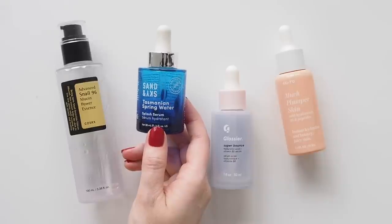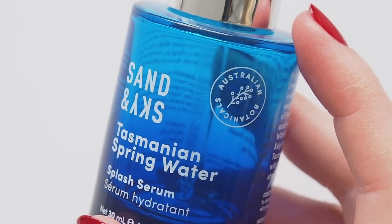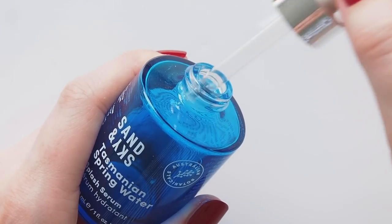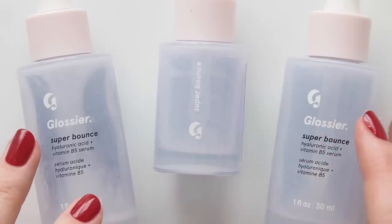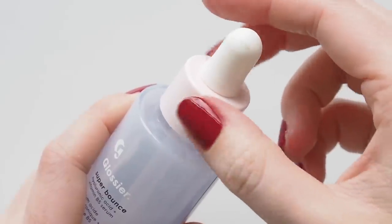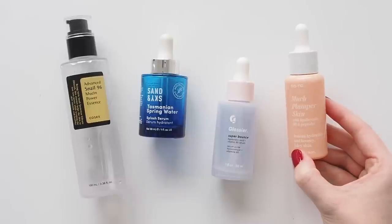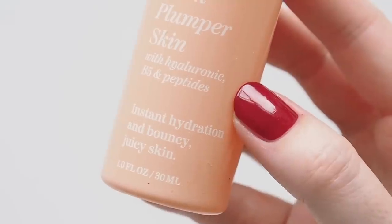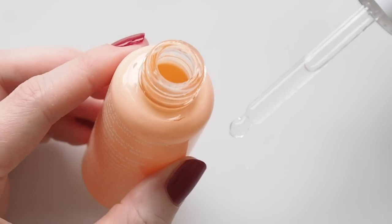Aussie brand Sand and Sky's Tasmanian Spring Water Splash Serum starts the serum chapter — really refreshing hyaluronic acid with Tassie spring water, not tacky, with a sweet citrusy scent. I'll leave my Sand and Sky code below. Glossier isn't as prominent in my routine anymore, but I do still rate Super Bounce, their hyaluronic acid and vitamin B5 serum. Finished off all my backups of this light, silky, cooling serum, so I think I need some more. GoTo finally launched a hydrating serum this year — much plumper skin with peptides, pro-vitamin B5, and four types of hyaluronic acid. It was so juicy and bouncy I raced through it.